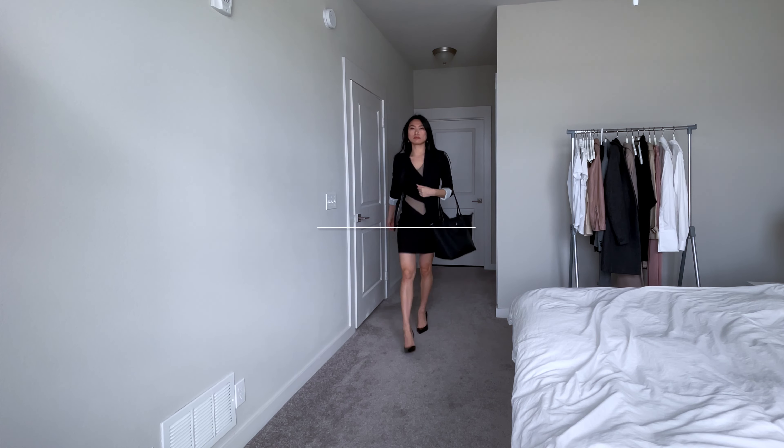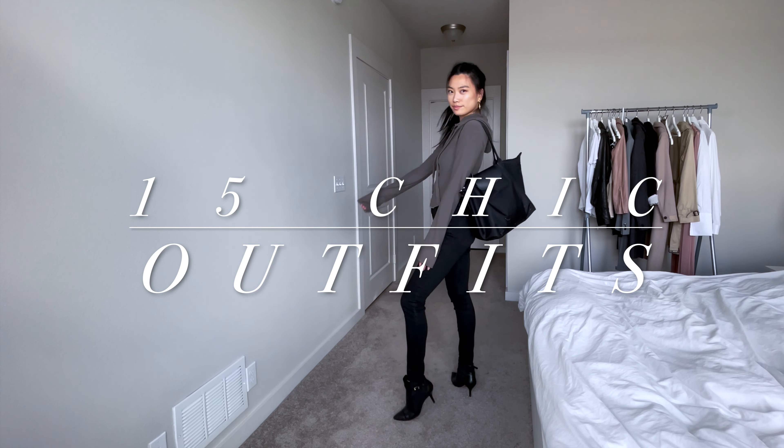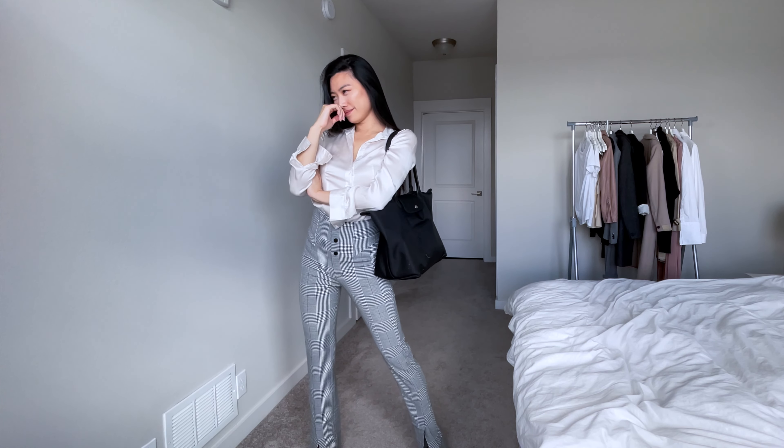If you're considering purchasing the Longchamp Le Pliage bag, or you already have it, today I'm going to show you many different ways that I've styled this particular bag for different occasions such as work, travel, and vacation, to match your bag in a more cohesive way — because I know it comes in a lot of different colorways and you may not have the exact same bag that I do.